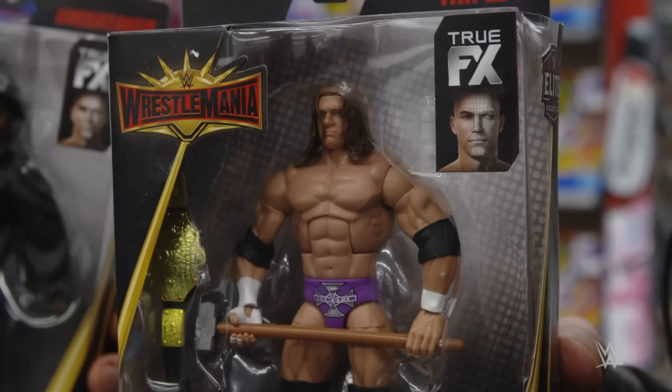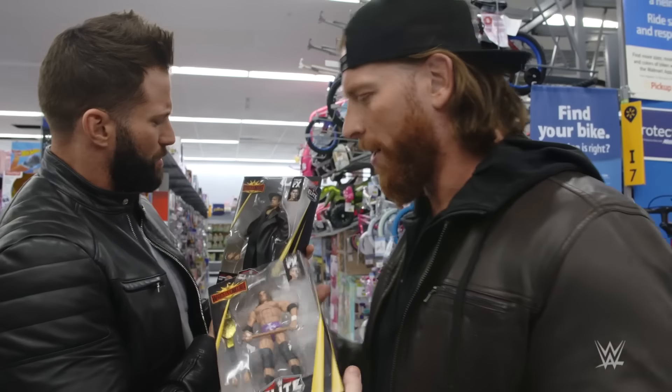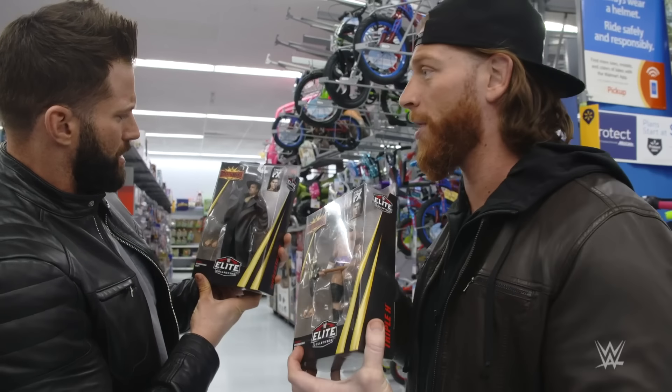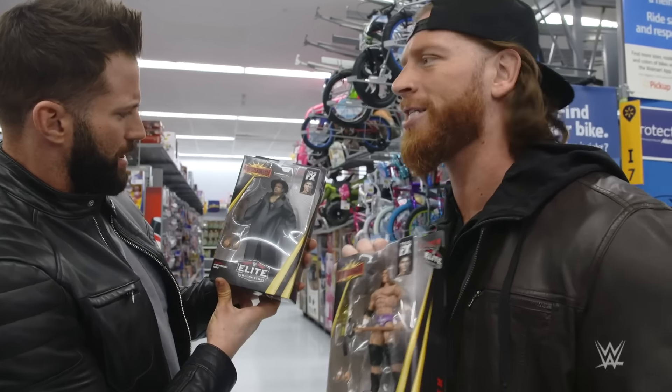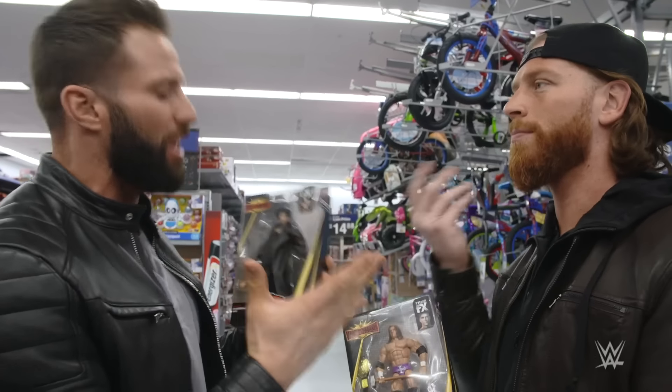Speaking of WrestleMania, how about Mattel's WWE Elite Collection WrestleMania Elite line? With interchangeable hands and maximum poseability — that's the best part. This Undertaker, he leaves the gloves in the ring like he did at WrestleMania. And this is Triple H from WrestleMania 19 — no beard, purple, long hair. I love it.